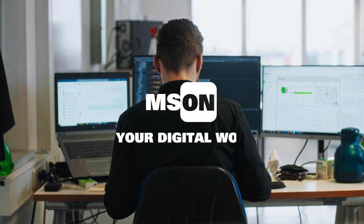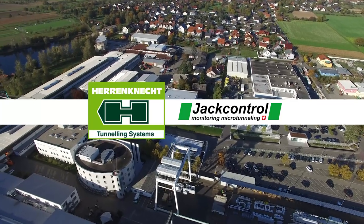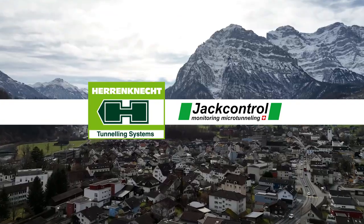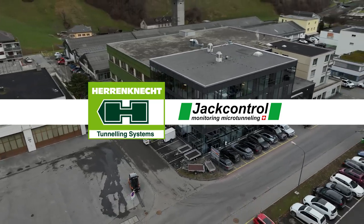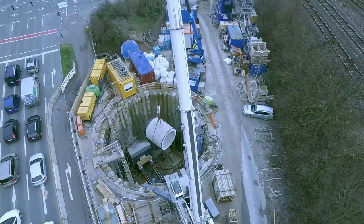Welcome to MSS ON, your digital workplace for microtunneling. JackControl and Herrenknecht join forces for a smart add-on for Herrenknecht Connected, specifically tailored to microtunneling requirements.